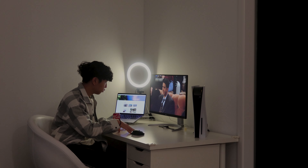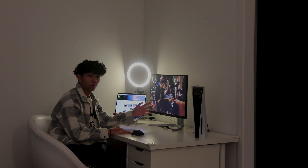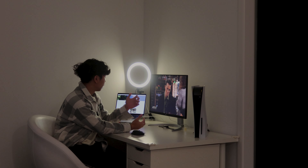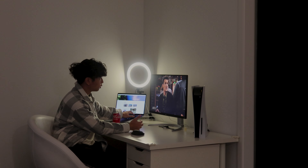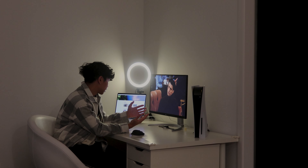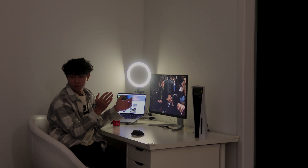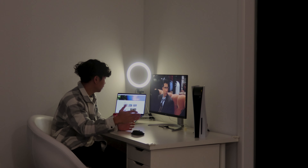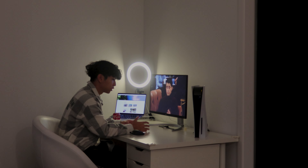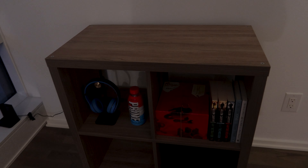I'm missing a few things — I don't have a keyboard since I didn't like the old one, and I also don't have a soundbar, which is probably why you can see Friends playing but can't hear anything. Having a soundbar sounds a lot clearer and fills the room. But yeah, this is the workstation — the desk is nice and big with a lot of space.